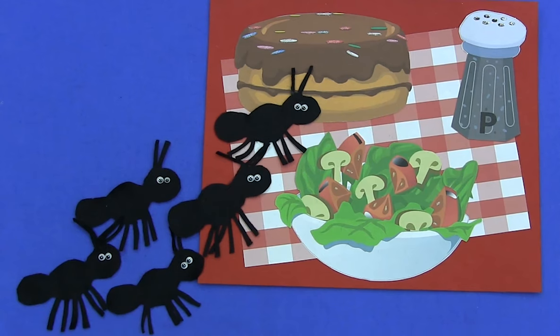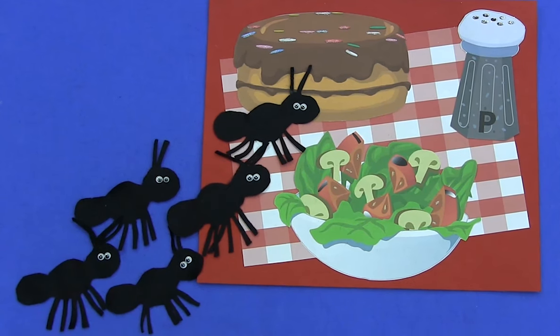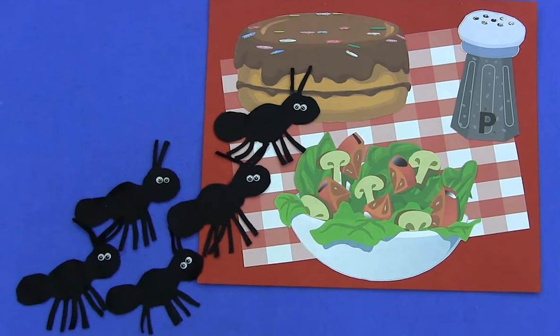So we have a picnic set up for a beautiful sunny day, but we've had some uninvited guests. Look at all these ants. Let's see how many there are.